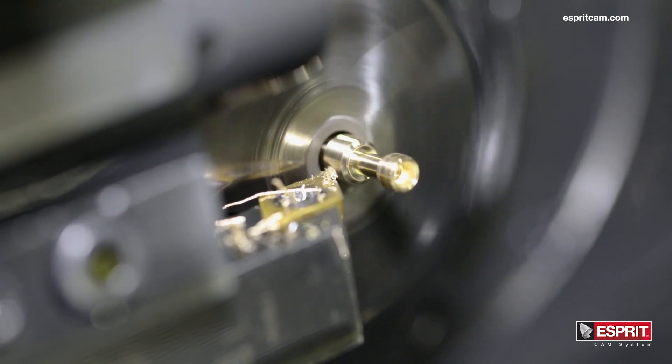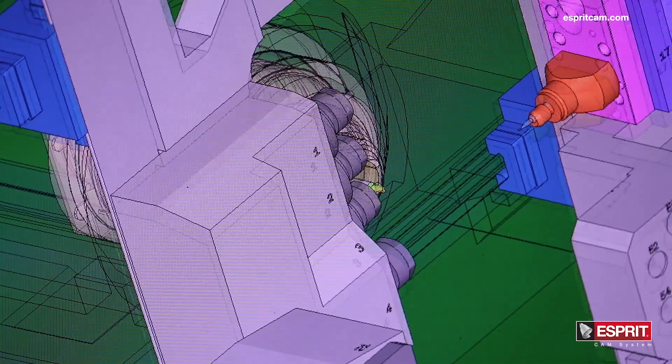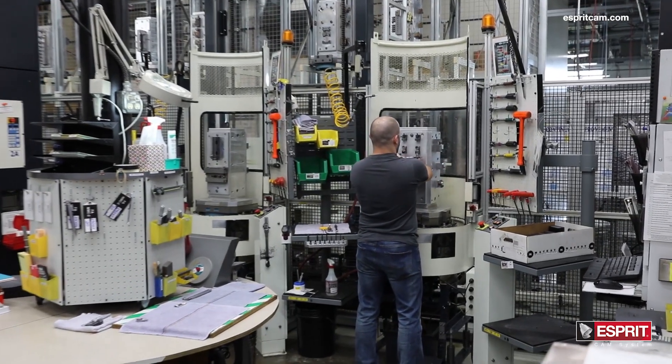One of the benefits of having Esprit in the shop is it allows us more efficiency. We get a good clean post that we know is going to work the first time through. The training with Esprit has been fantastic. Now we have programs, setup sheets, and tools all ready to go down to the machine — we're verified and ready to cut chips.